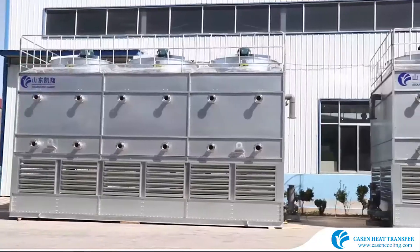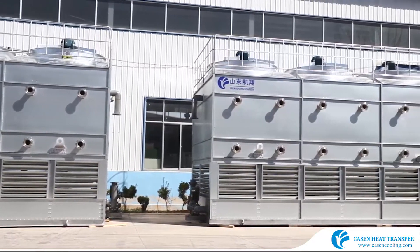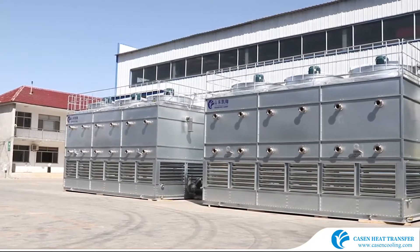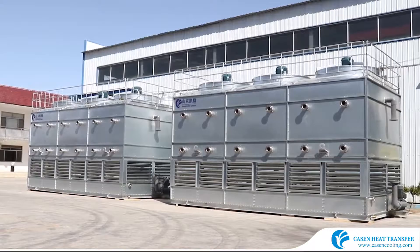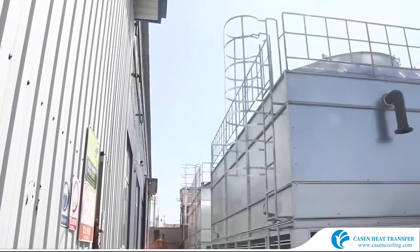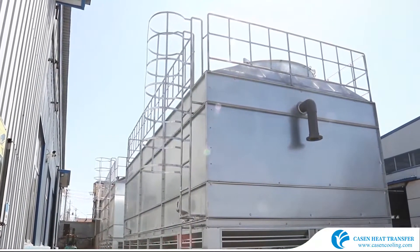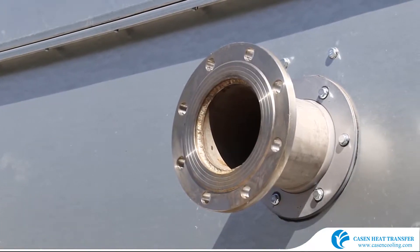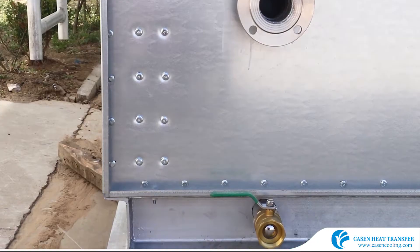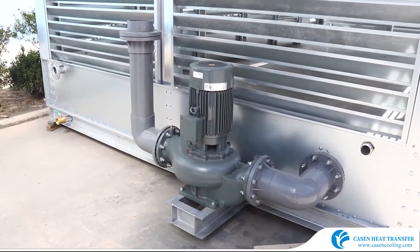Kasson brand evaporative condenser design is per ASHRAE and AS3666 standards, with high performance in energy and water saving. The casing is made of 2mm thick Z7200 ultra-galvanized steel, with coating to 720 grams per square meter, imported from POSCO, Korea. The coil is made of 1.5mm thick SS304 tube or 2.0mm seamless HDG tube.